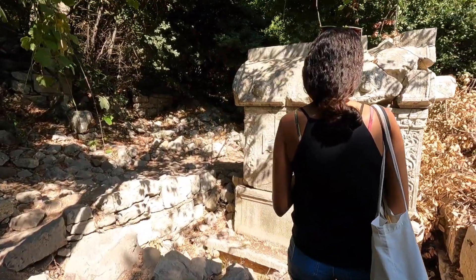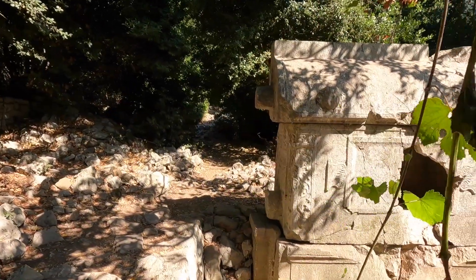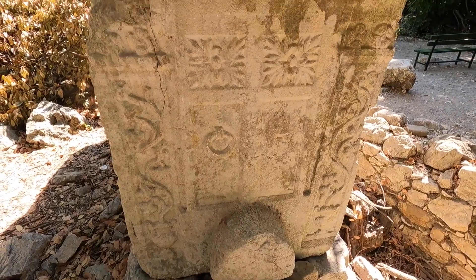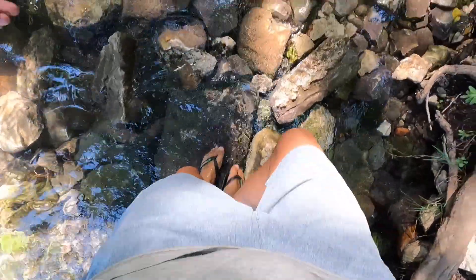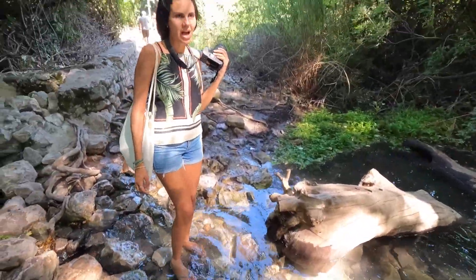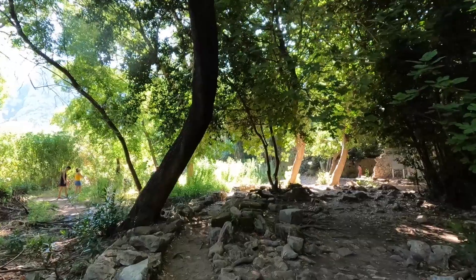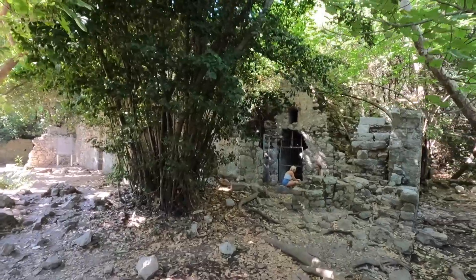Here we have a sarcophagus, exactly the same kind that we saw in Kaş — we saw it in quite a few spots, pretty much identical. I did mention Lycia in some of the other videos. That was this region at the time — I think it's from around Dalyan to modern-day Antalya. This was one of the six major cities in the Lycian League. This thing seems to never end; you go exploring more and more in the woods and find other buildings.